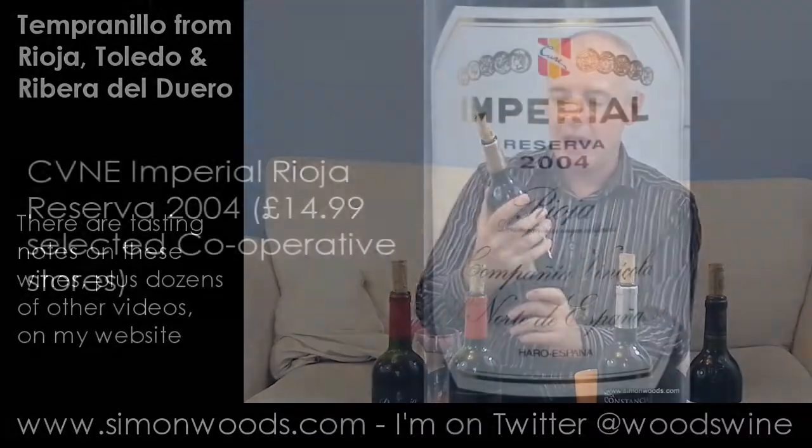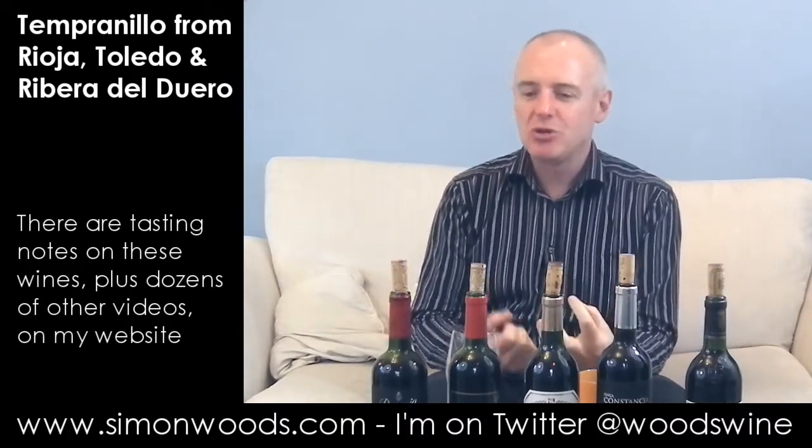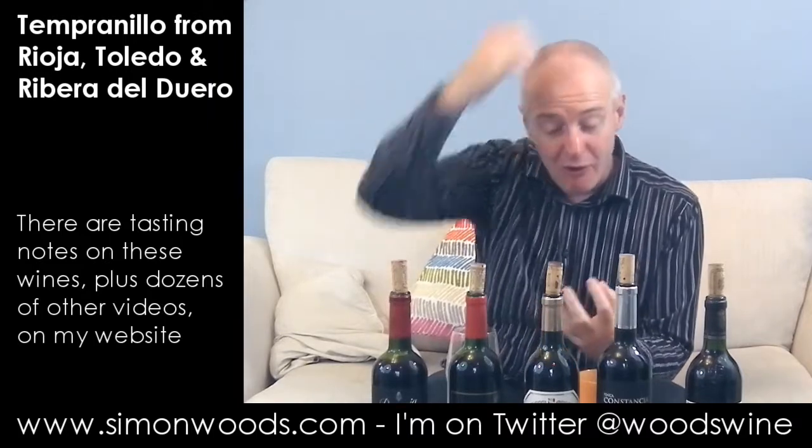Wine number three, still in Rioja. This is Cune's Imperial Reserva 2004. This has also got that lovely gentle vanilla, strawberry, raspberry, orange peel — the aged character, the herbs, the spice. And it feels like it's going to be a more gutsy, concentrated wine than both of the two that have gone before. It smells pretty good.